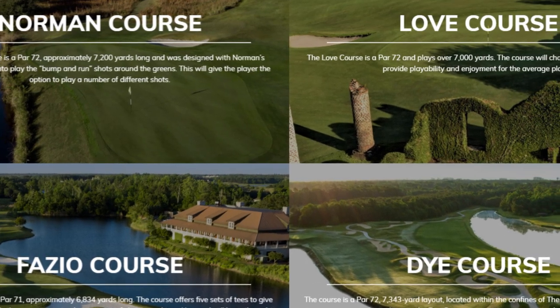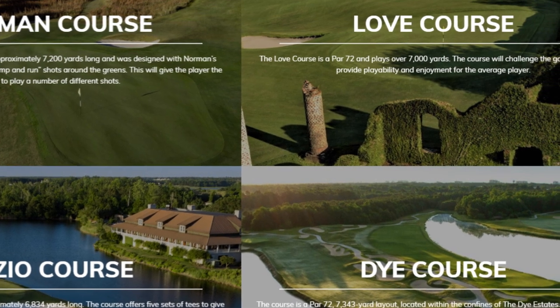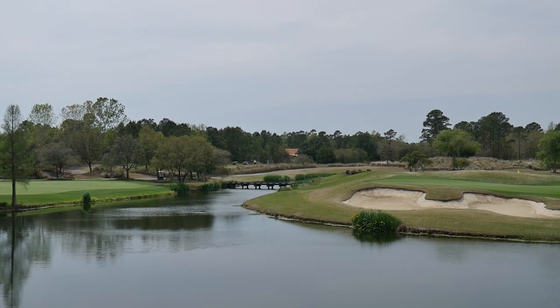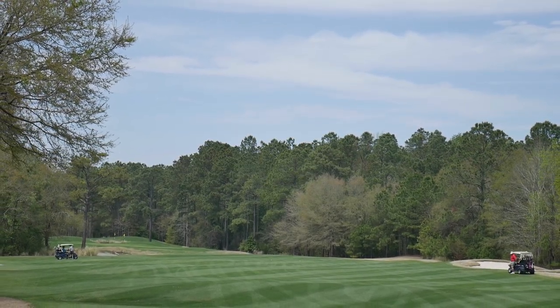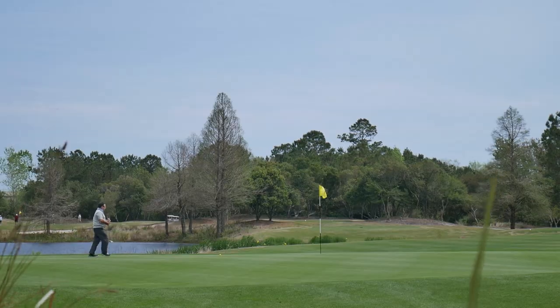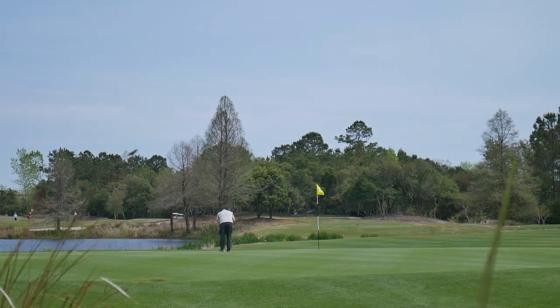Nobody of real note — it's like the Mount Rushmore of golf out there. Greg Norman, Davis Love, Tom Fazio, and Pete Dye. When you can name those four golf course designers and offer that at one facility, that says a lot. Nobody ever comes in after playing a Norman course and says a couple of holes reminded them of the back nine on the Love or Fazio course — that doesn't happen. These are four completely different designs on an exactly similar piece of property; yet they designed four different golf courses.